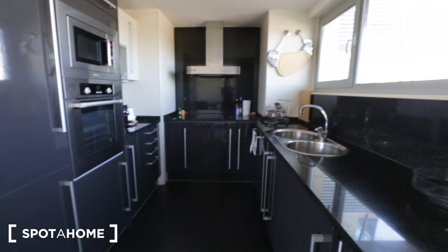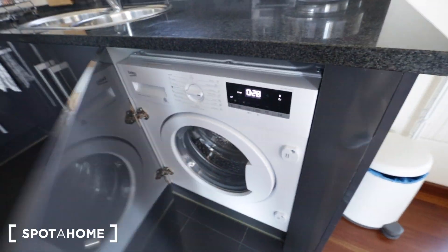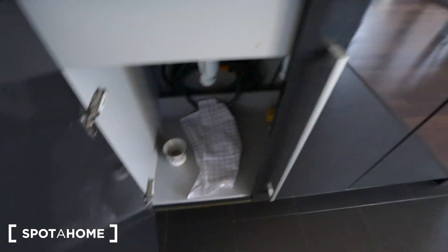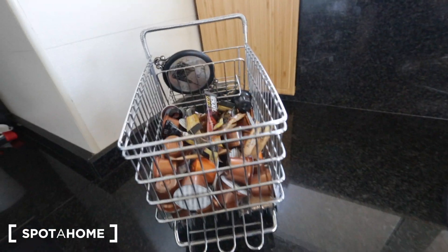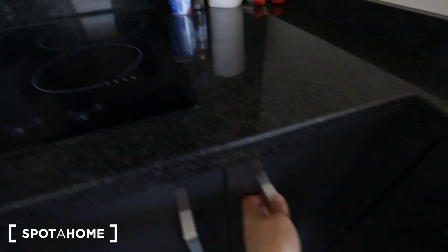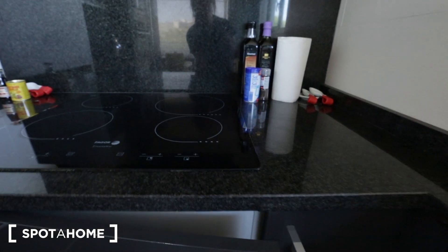Now we're entering the kitchen. There's a little trash bin right there. In the kitchen you have the washing machine for the laundry. And here we have the dishwasher, some counter space, and this looks like it is an electric burner with four burners on the stove, more storage underneath, and an induction fan above.